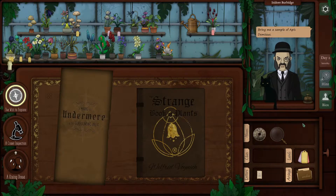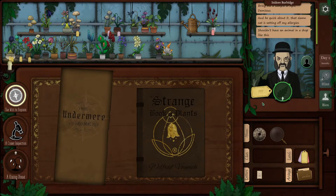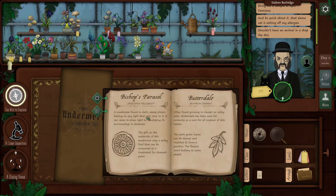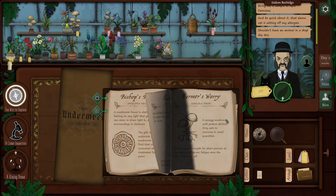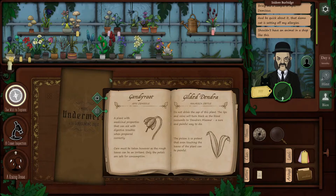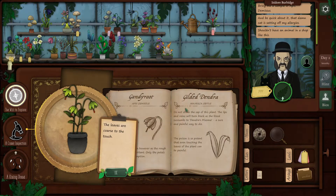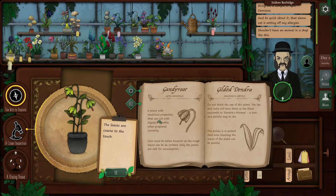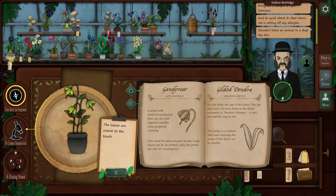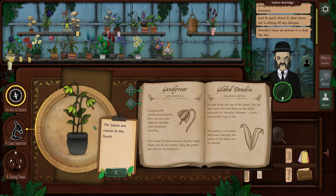Isidore Burbage: 'Bring me a sample of Apis Demisus and be quick about it, that damn cat is setting off my allergies.' We don't know what its actual name is. Let's see - the Latin names are underneath it. Crandy Root. The leaves are coarse to the touch. A plant with medicinal properties that can aid with digestive troubles. Care must be taken however as rough leaves can be an irritant. Only the petals are safe for consumption. That looks like it - more so than this because this one has a stamen poking out. Let's go with this.